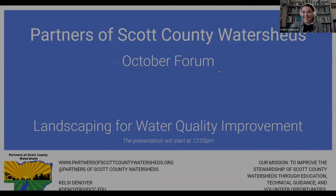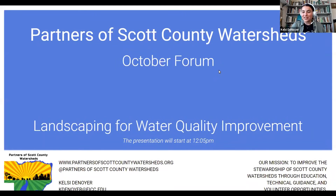We'll go ahead and get started here. As you just heard, this webinar is being recorded and will be available in about a week or so on our YouTube page, so if you miss something or you want to rewatch it, you can absolutely do that. This is the October forum and today we're going to be discussing landscaping for water quality improvement with Ray Wolf.